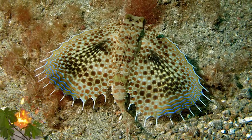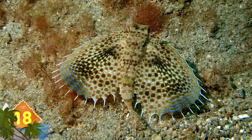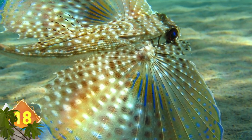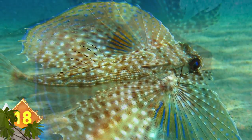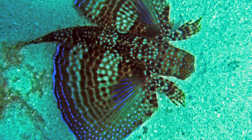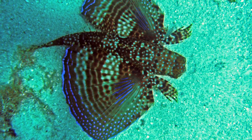Flying Gurnard. They live throughout the Atlantic Ocean, but they can't really fly. They do seem to have a pair of wings, though, which are really disproportionately large pectoral fins. When the fish is excited, it spreads those semi-transparent fins to display phosphorescent blue light on the tips.